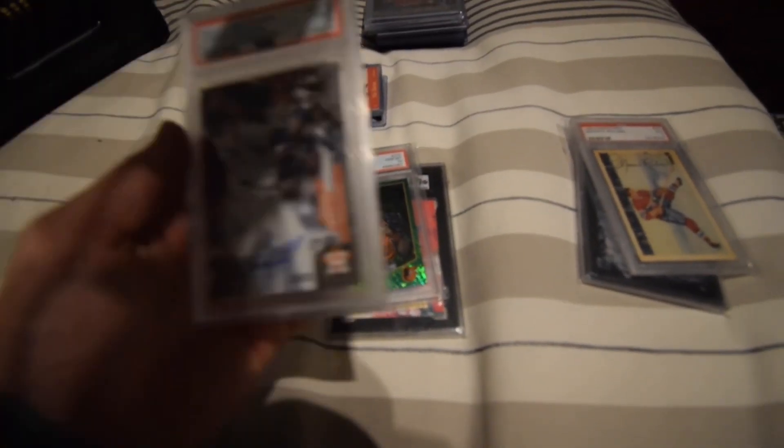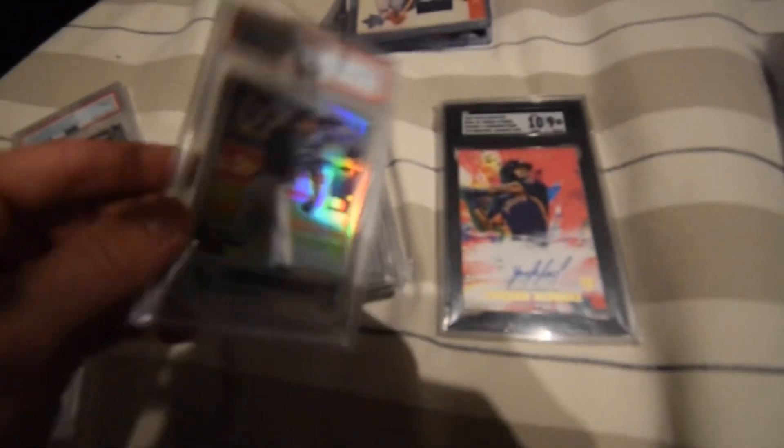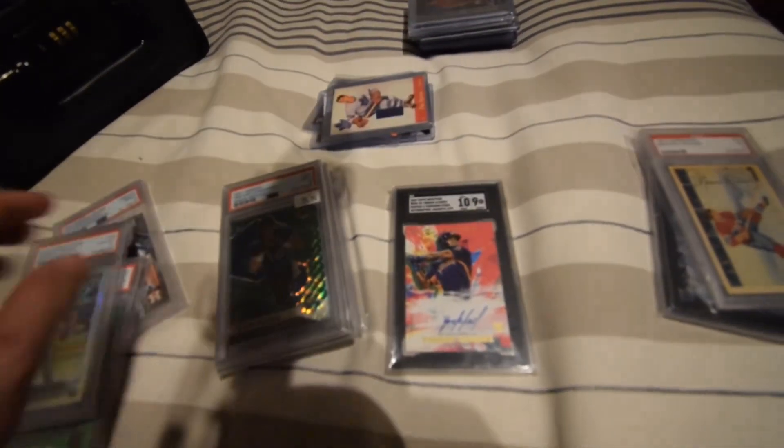Okay guys, so some of the more mid-end stuff. I got a nice Yordan, Otto Machado, more Yordan — this kind of sucks. I'm gonna list this one for super cheap just because he's a terrible human being. I'm gonna do some more low-end stuff, Messy to 200, Vladi auto this one.